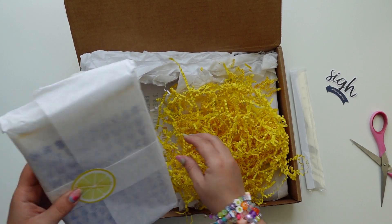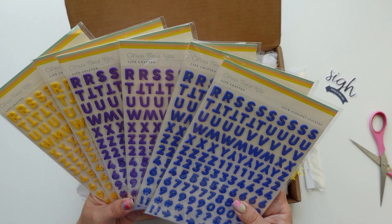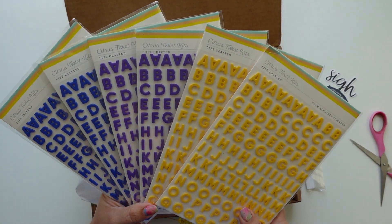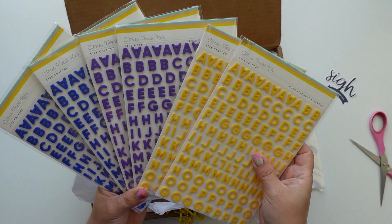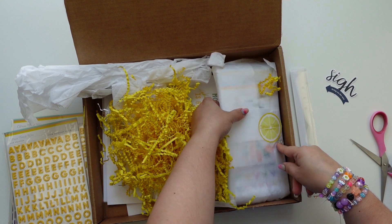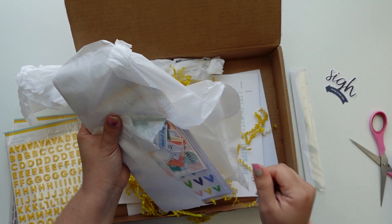I'm excited because I see these — puffy alphas! I love these colors, absolutely love them. Oh my god, I think my favorite is the purple one. We don't get purple often. The blue is there too, and this is like a signature Citrus Twist Kits color. Love, love, love these so much. They also have them in pink. Then we have some other embellishments that are going to be available on the website.